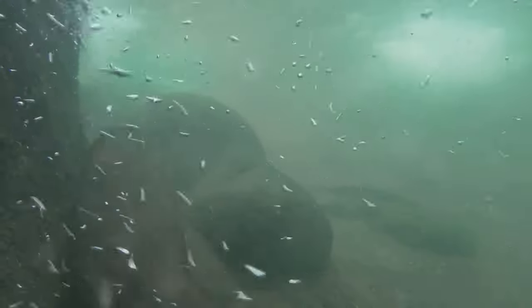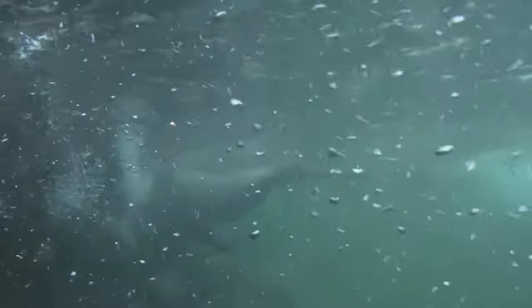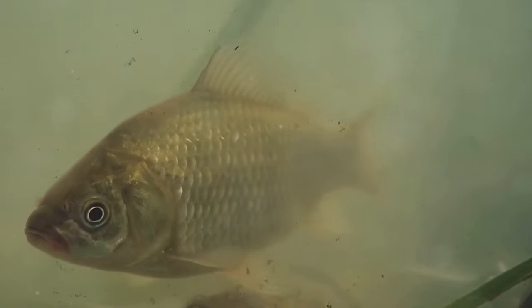And let's not forget their noses and ears, which can close up to keep water out while they're submerged. These physical traits, from their waterproof fur to their strong, ever-growing teeth, combine to make beavers excellent swimmers, builders, and overall survivors. They have adapted beautifully to their semi-aquatic lifestyle, enabling them to thrive in their environment and play a crucial role in our ecosystems.